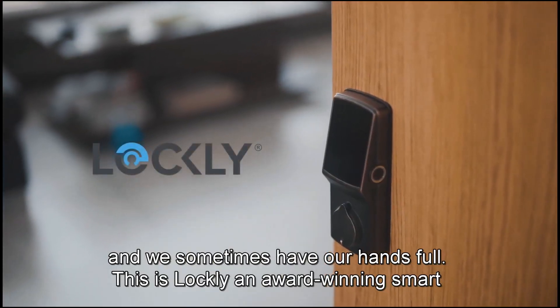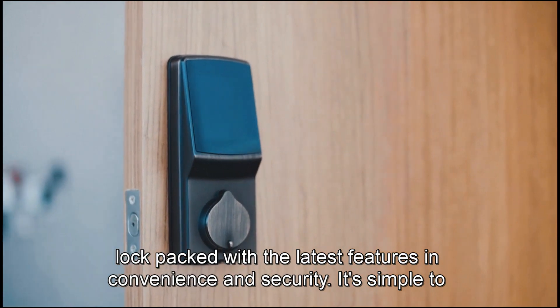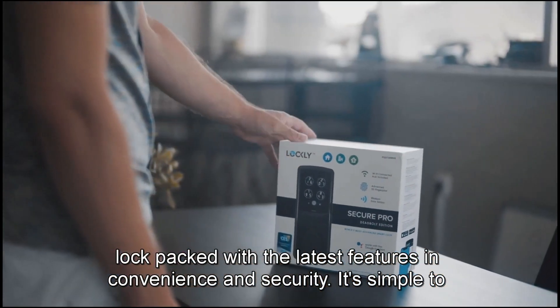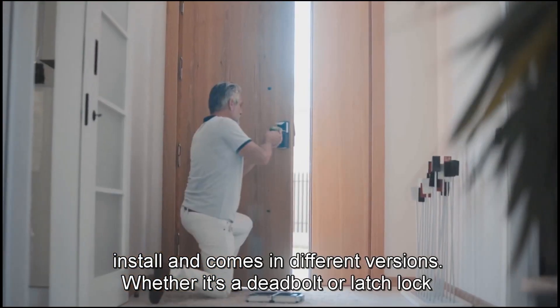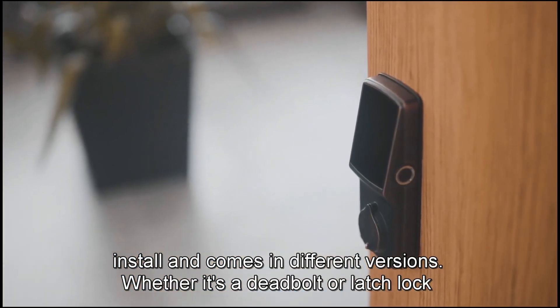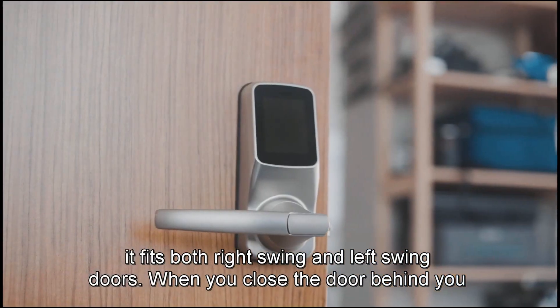This is Lockly, an award-winning smart lock packed with the latest features in convenience and security. It's simple to install and comes in different versions, whether it's a deadbolt or latch lock, and fits both right-swing and left-swing doors.